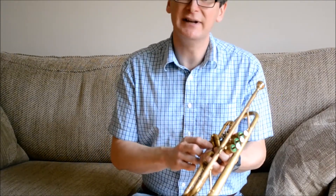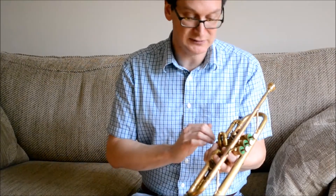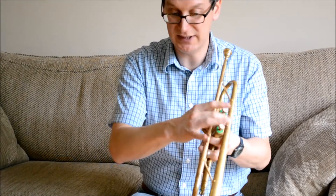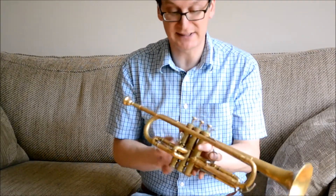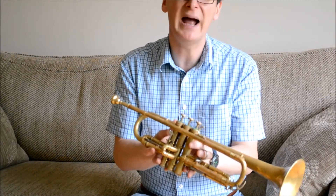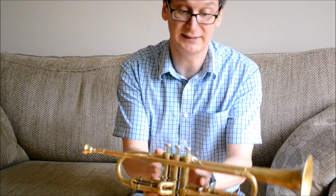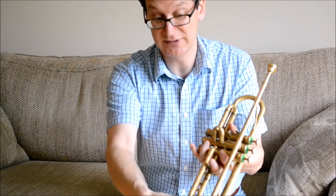I've just had it recently serviced by Connolly MIR, so all the slides move nice and freely — plenty of pop here. You can see the valves move nice and smooth. One of the nice features of the Olds Mendez is you have the third and first valve slide triggers, they move nice and freely, and the tuning slide as well moves nice and freely.